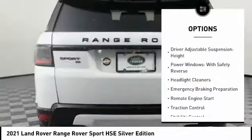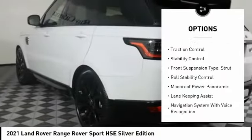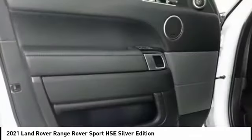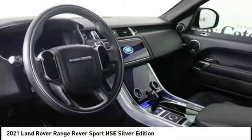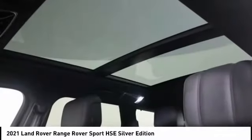Here are some of this vehicle's great options: driver adjustable suspension ride control, driver adjustable suspension height, power windows with safety reverse, headlight cleaners, emergency braking preparation, remote engine start, traction control, stability control, front suspension type strut, and roll stability control. Your new ride is just a phone call away.